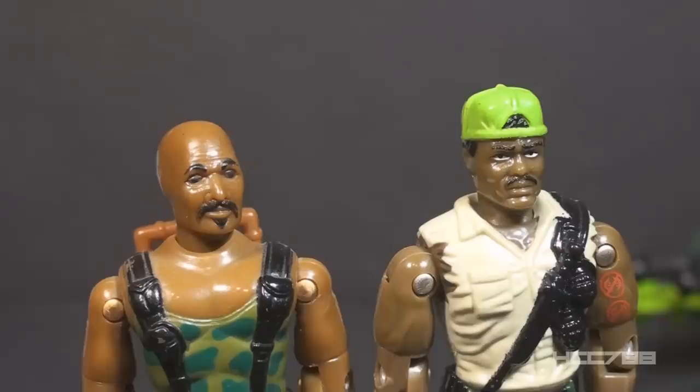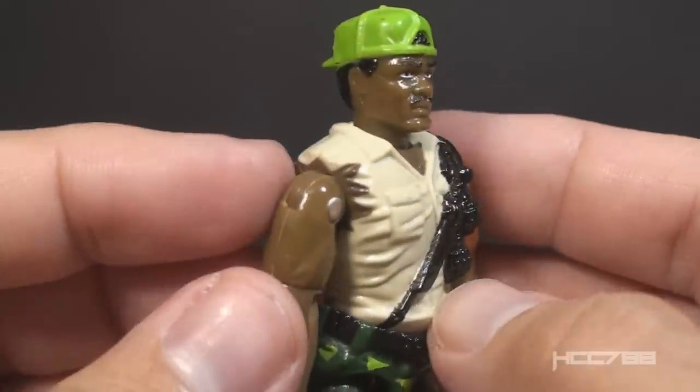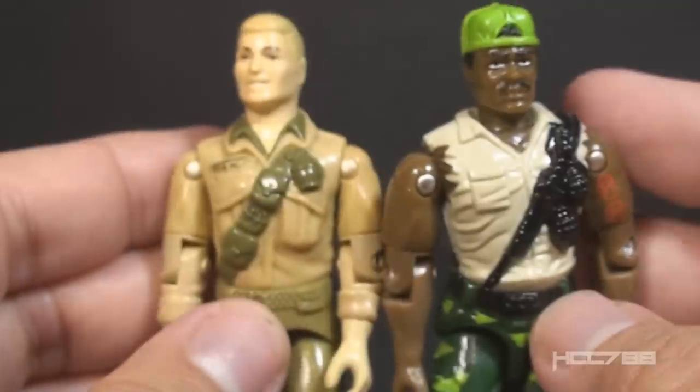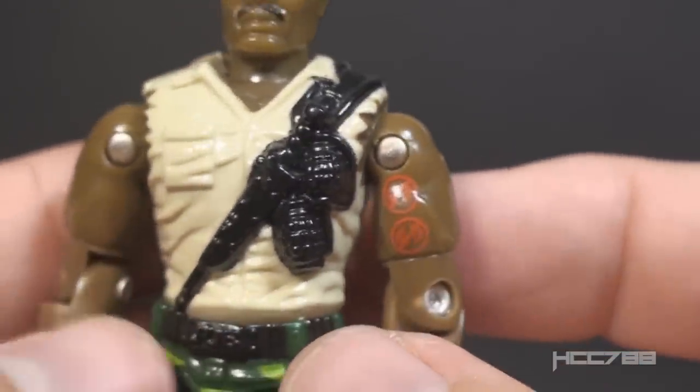Heavy Duty does have some elements of Roadblock — he's not an exact copy. A lot of 90s updates of 80s figures had changes to their facial features; Dusty looked different, Grunt looked different, Low Light looked very different. One big difference between Roadblock and Heavy Duty is the hair — Roadblock was always bald. But if they made the Heavy Duty figure without hair and called it Roadblock, we wouldn't necessarily have been surprised. When they gave us an updated Roadblock, they changed his face quite a bit. On his chest, he has a khaki shirt with ripped sleeves — nice detail on the ripped sleeves. He has a black bandolier that goes over his left shoulder and connects to his belt on the right side, similar to Duke, but unlike Duke, that detail continues to his back, with a sculpted-on buckle and a couple of pineapple grenades.